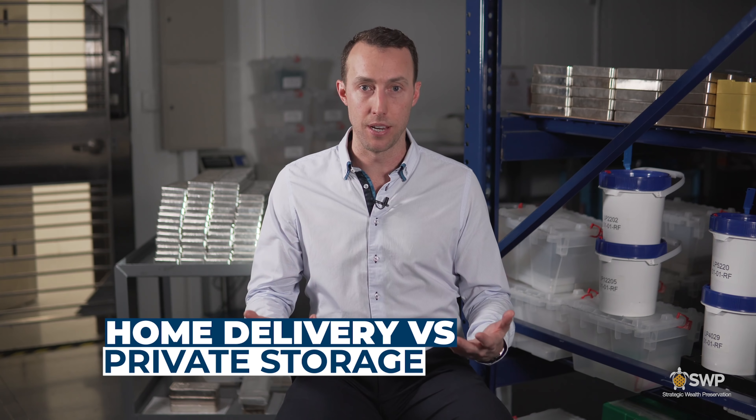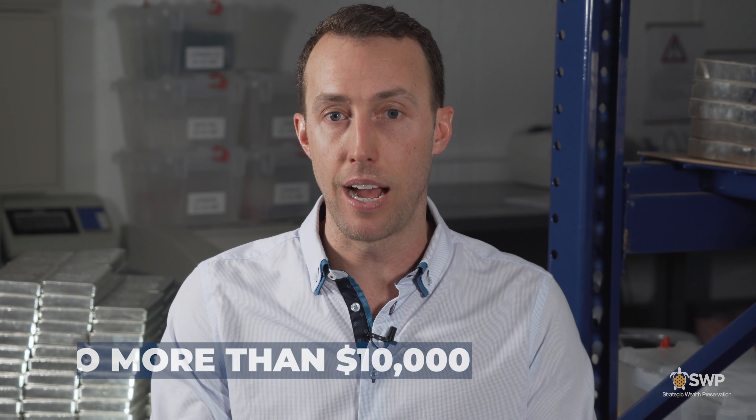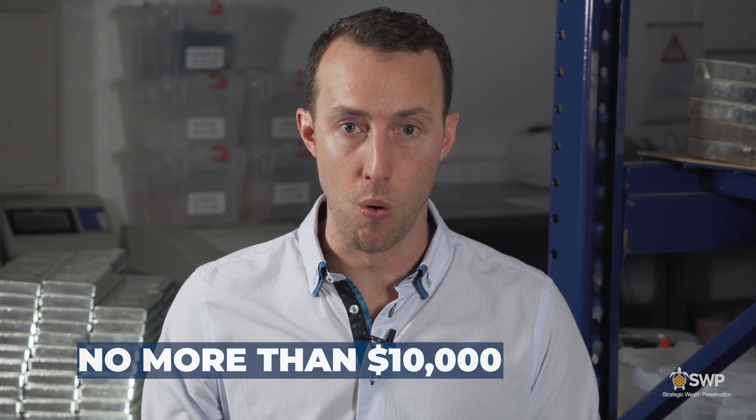Now let's talk home delivery versus private storage. I would recommend that you keep some precious metals at home — the idea of owning precious metals is to create security for yourself and your loved ones. However, you have to consider the physical security of the precious metals and the people in the house where they're stored. Generally speaking, I wouldn't recommend storing more than ten thousand dollars worth of precious metals at home. There's also a question of insurance — it can be difficult for some private people to obtain that insurance at home.